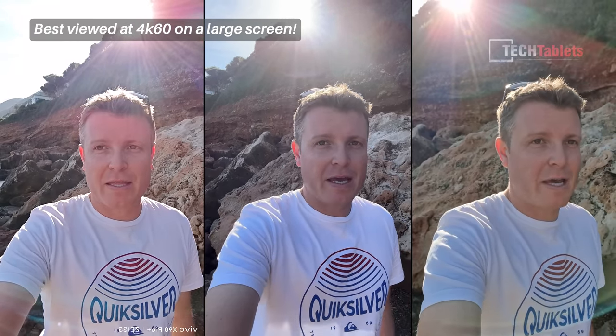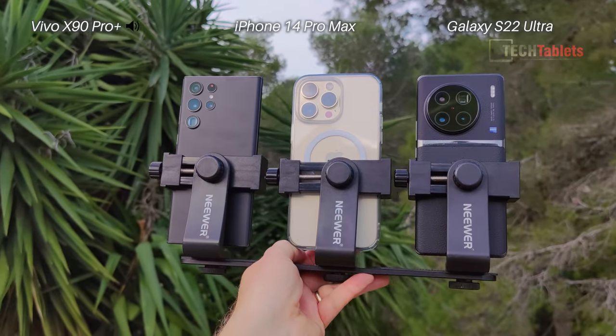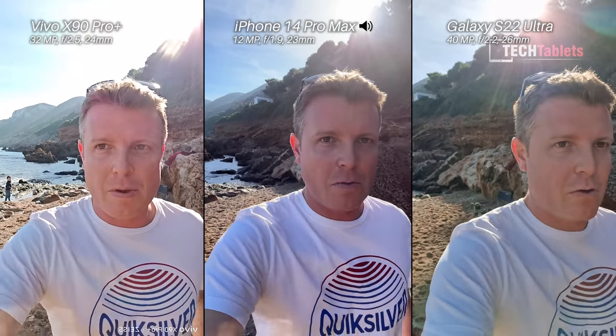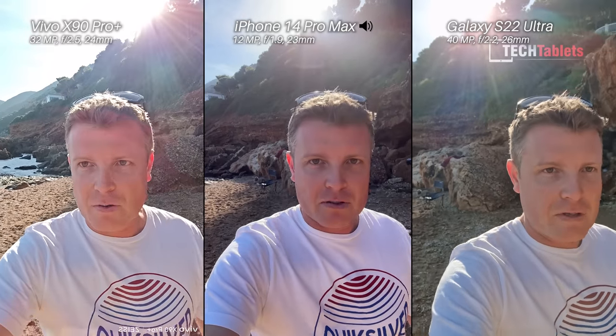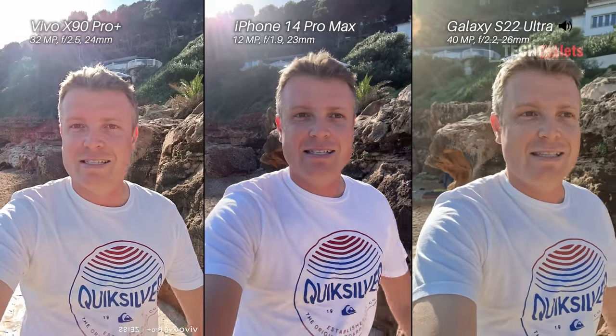Chris here and welcome to a camera comparison between the Vivo X90 Pro Plus, the iPhone 14 Pro Max and the Samsung Galaxy S22 Ultra. On front-facing cameras right now, it is the Vivo X90 Pro Plus that can only shoot in 1080p with its front-facing 32 megapixel camera. The 12 megapixel camera with the iPhone and the 40 megapixel with the Galaxy S22 Ultra can both shoot 4K 30 and 4K 60. Testing out the stabilization and also the microphones — I'm swapping over the audio sources.